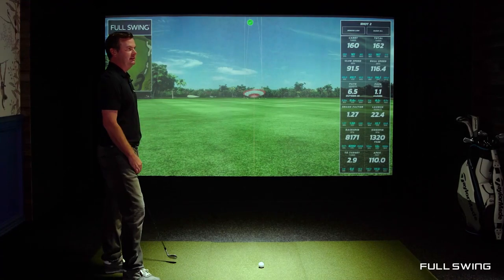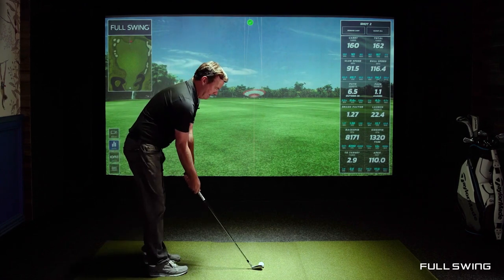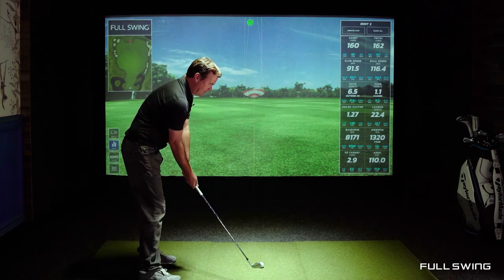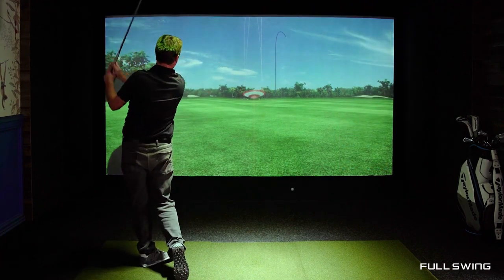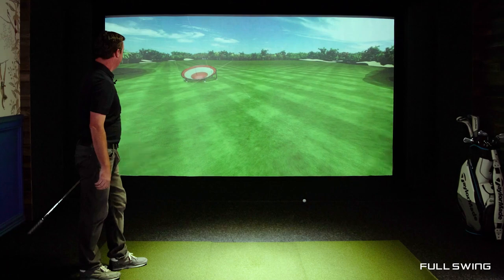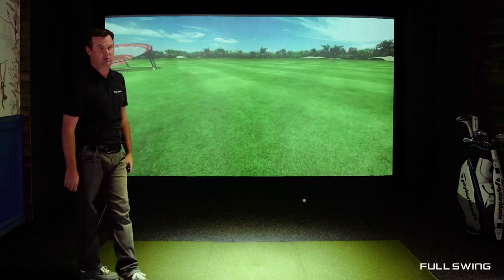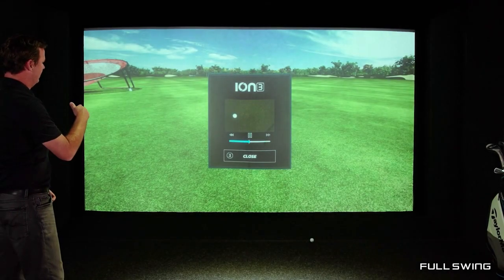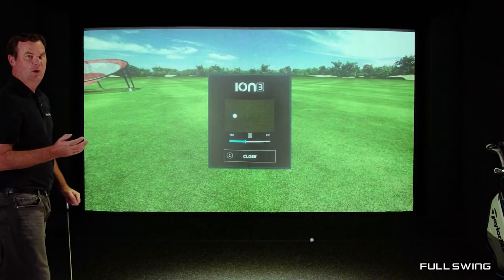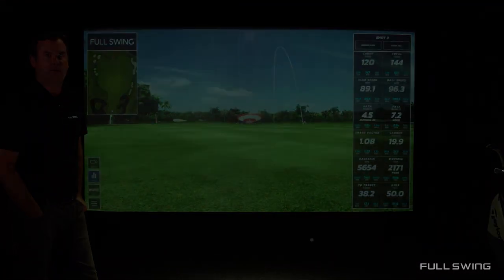A cool thing to show you the detail that the ION-3 captures is to try and hit a mishit. I'm gonna throw this way out on the toe and just hope for the best here. I almost missed it but I think this is gonna be a good representation of what the ION can actually see. Post-shot, you're gonna see that club face — look how it spins wide open. So anybody that's hitting extremely on the heel or the toe, you're gonna be able to see that information on the ION-3.